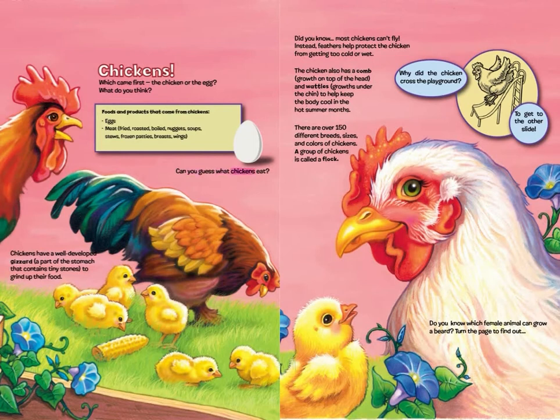Can you guess what chickens eat? Chickens have a well-developed gizzard, a part of the stomach that contains tiny stones to grind up their food. Did you know most chickens can't fly? Instead, feathers help protect the chicken from getting too cold or wet. The chicken also has a comb — a growth on top of the head — and wattles, growths under the chin, to help keep the body cool in hot summer months. There are over 150 different breeds, sizes, and colors of chickens. A group of chickens is called a flock. Why did the chicken cross the playground? To get to the other slide!